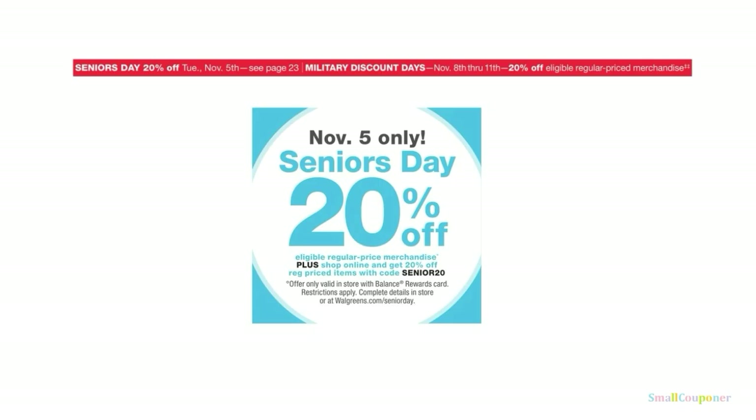This is Senior's Day — you get 20% off starting November 5th. There is also a military discount from November 8th through the 11th, also 20% off. Make sure to read the verbiage of these discounts.